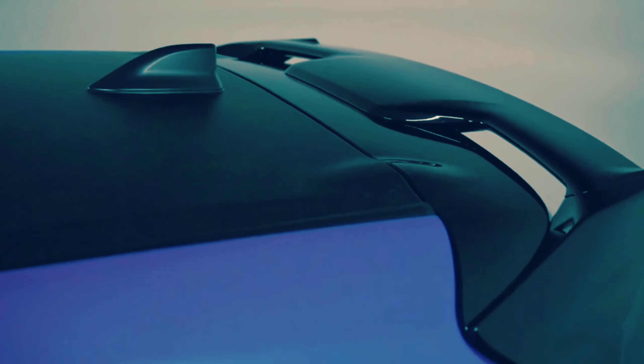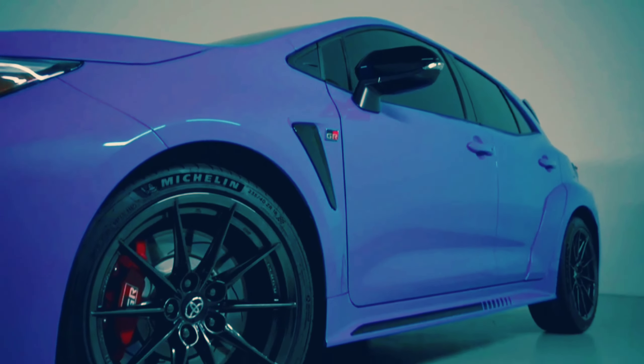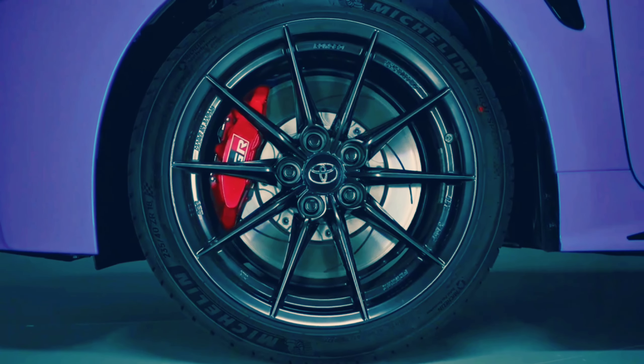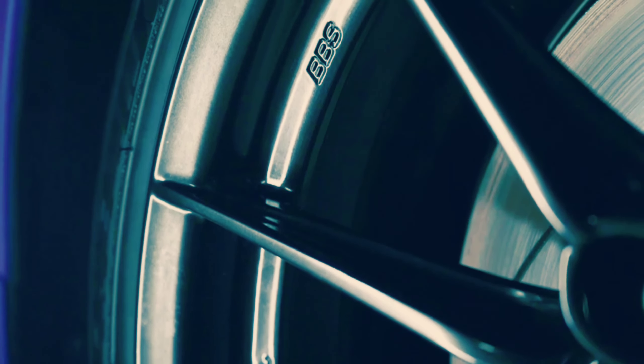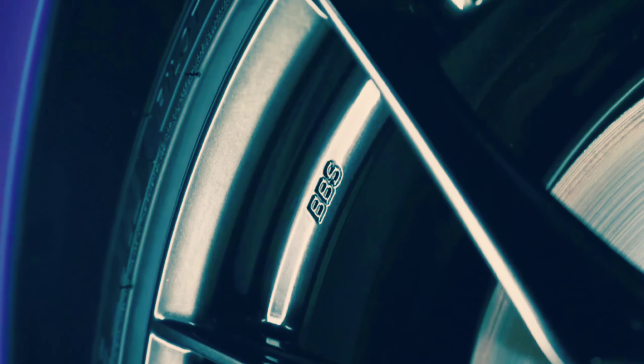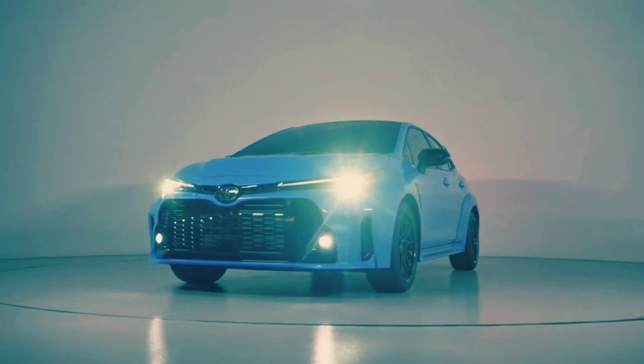Toyota currently offers much of its driver assistance technology as standard on most of its lineup, and the GR Corolla is no different. A host of desirable tech features are bundled together across the lineup and include adaptive cruise control, pedestrian and cyclist detection, and automatic high-beam headlamps.